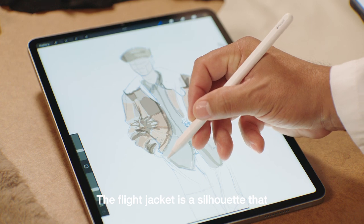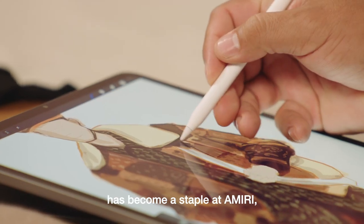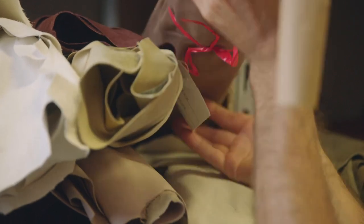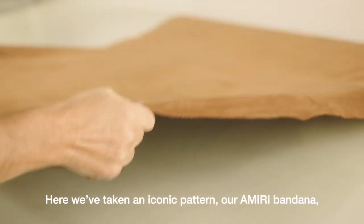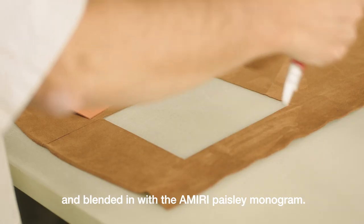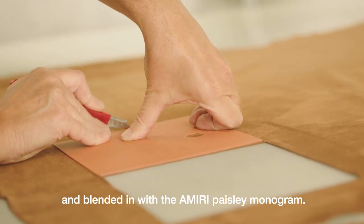The flight jacket is a silhouette that has become a staple at Amiri, appearing across different collections. Here we've taken an iconic pattern, our Amiri bandana, and blended it with the Amiri Paisley monogram.